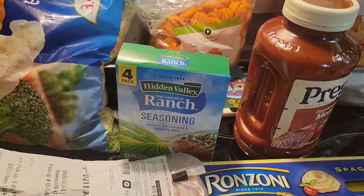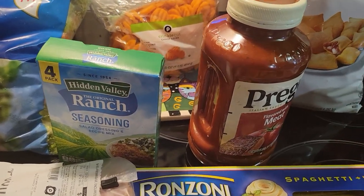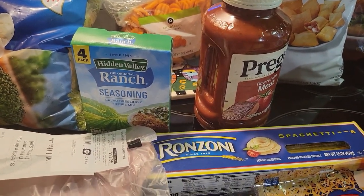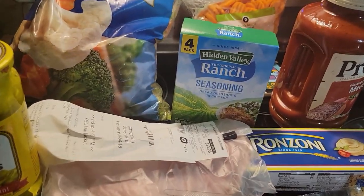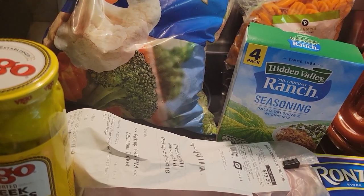I've never made this pot roast, but he saw it on TikTok and he wants to try it in the new crock pot that he bought me for Mother's Day. I'll video some of that for you tomorrow.